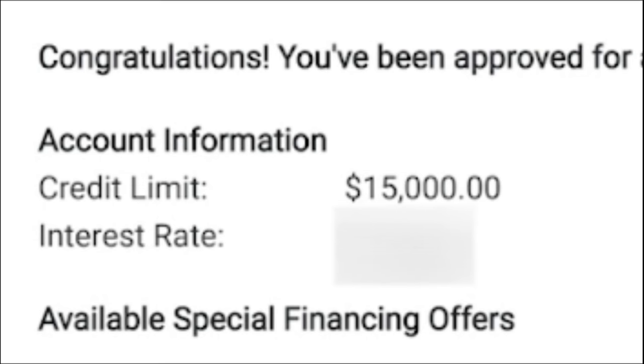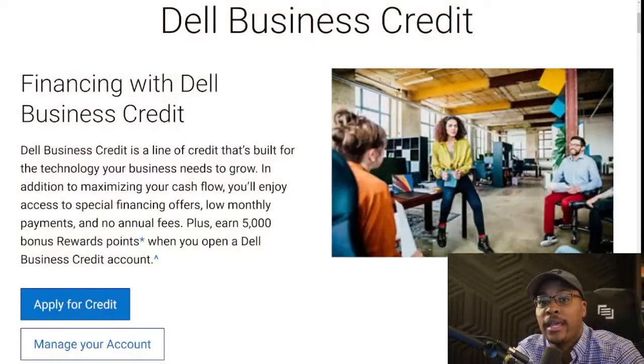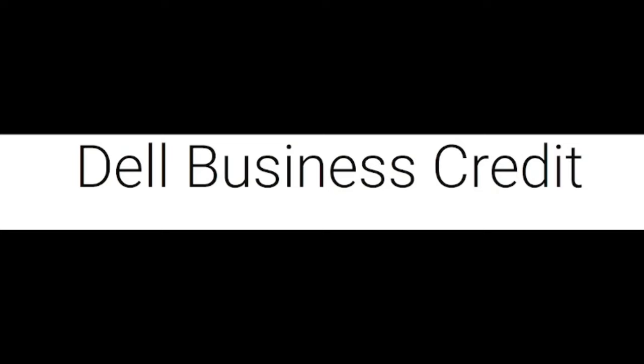Congratulations, you're approved with a credit limit of $15,000. What's going on YouTube? Welcome to the Credit Plug channel. In today's video, we're going to be going over a credit account that you can get with absolutely no hard credit check and no social security number required whatsoever. This is going to be the Dell business credit.